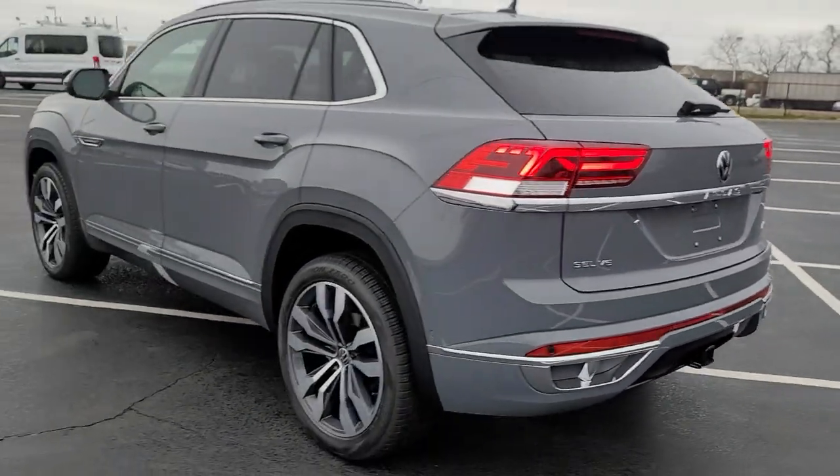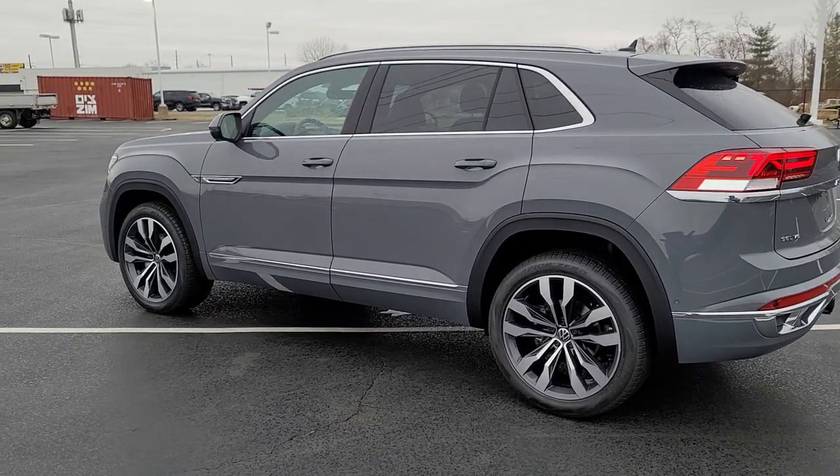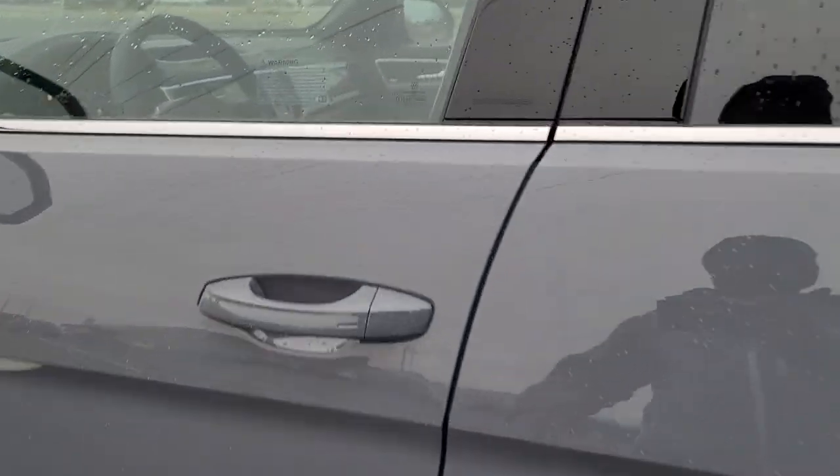Now look at those signature tail lights. It features keyless entry on all four doors, push-button start, adaptive cruise control, lane assist, and many more features. Let's take a look inside.